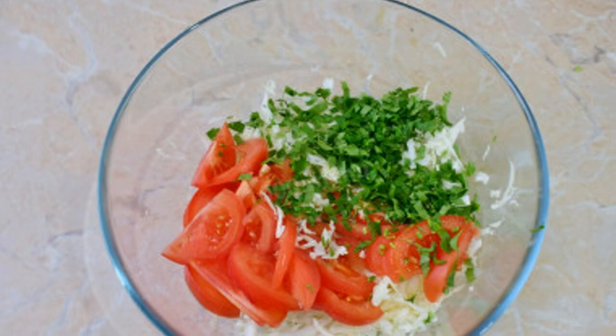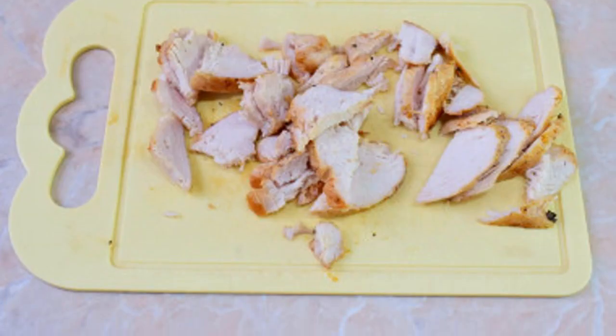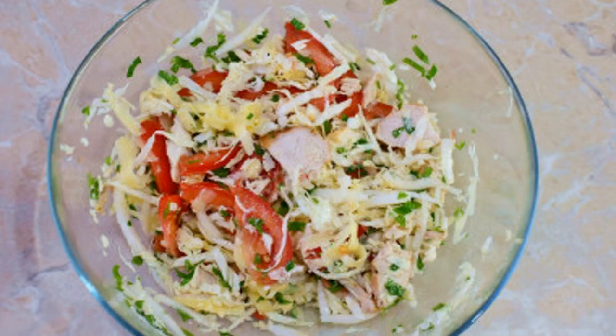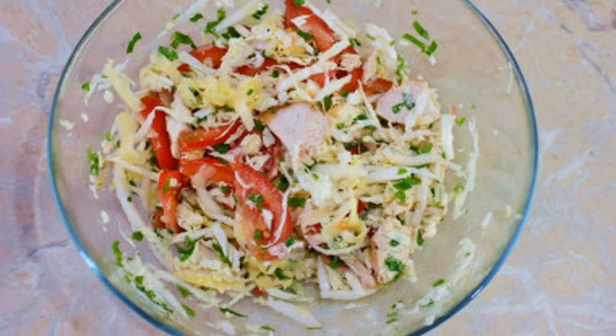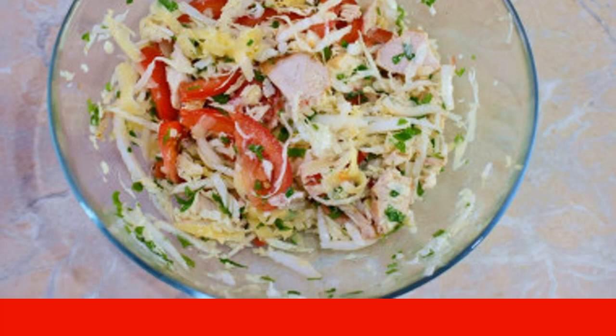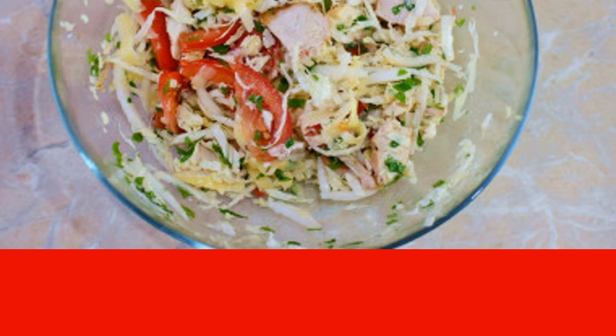Add finely chopped fresh herbs. Cut the cooled chicken into slices and add to the salad, then add the grated cheese. Season with olive oil, and add salt and spices to taste — a little ground pepper and dried aromatic herbs such as basil will be enough.